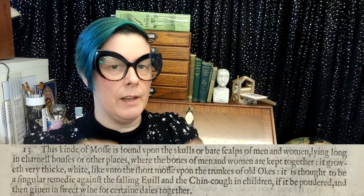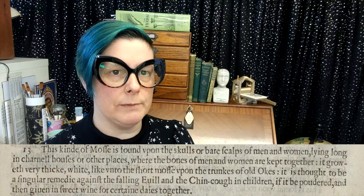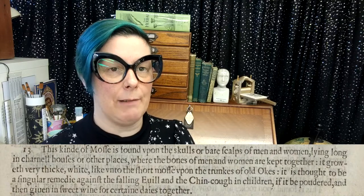Hello, I'm Claire from Eternal Magpie and today we're going to fall down a little rabbit hole that I came across while I was working on my dissertation: a recipe made from moss which grows on a skull, obviously. Here it is on the screen from the 1597 edition of Gerard's Herbal and I will read it out loud for you.